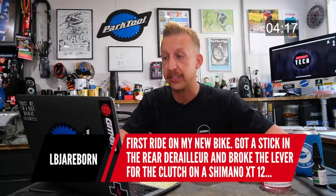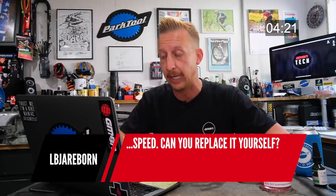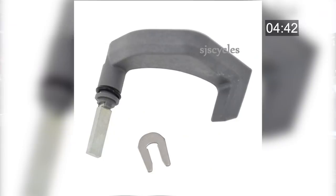On someone's first ride on their new bike, a stick got into the rear derailleur and broke the clutch lever on a Shimano XT 12-speed. Can you replace it yourself? Yes — I actually need to do that exact same thing on my Canyon Luxe cross-country bike where it snapped off in some shrubbery. You do have to take the clutch apart and remove the top. I'll do a video on that. The part is about four quid, four and a half euros, five dollars — quite easy to get online.